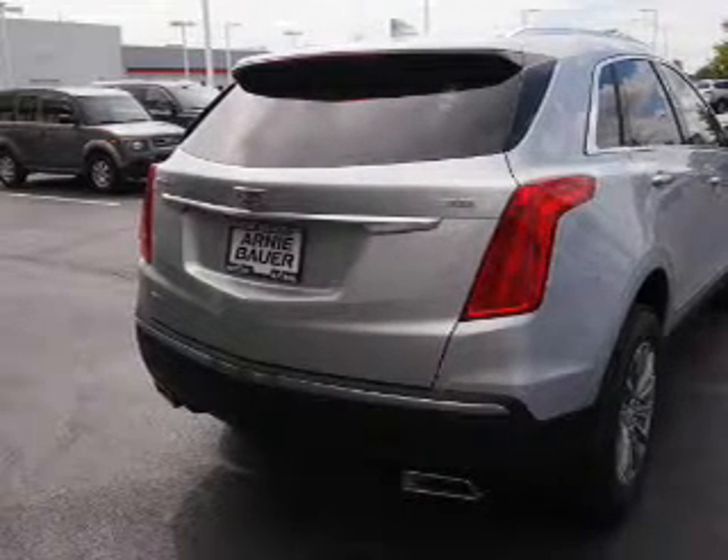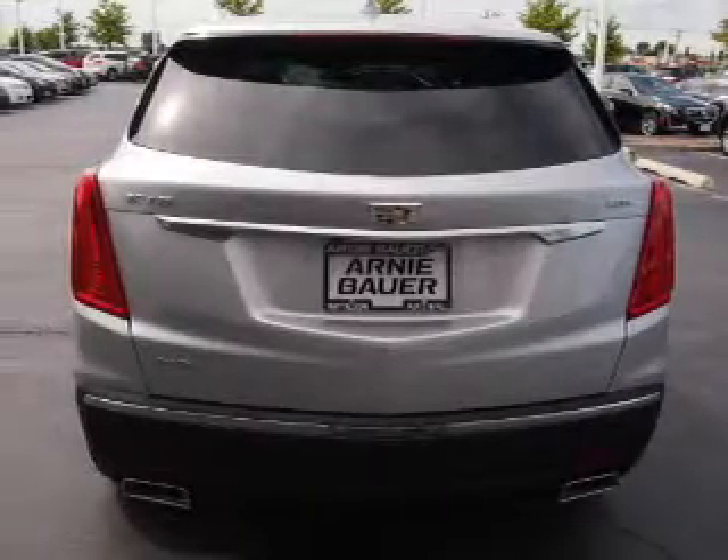Keyless entry, power lift gate, rain sensing wipers, independent suspension, and brake assist.